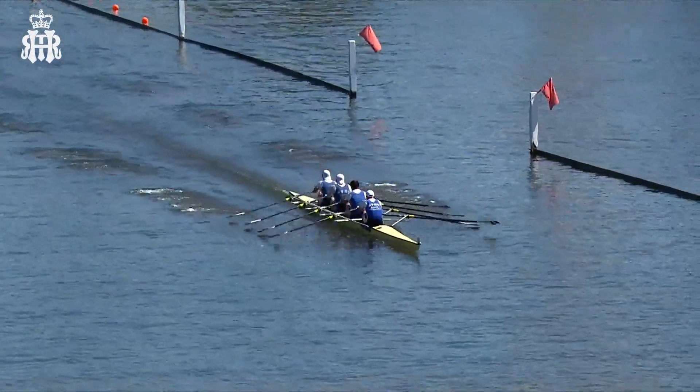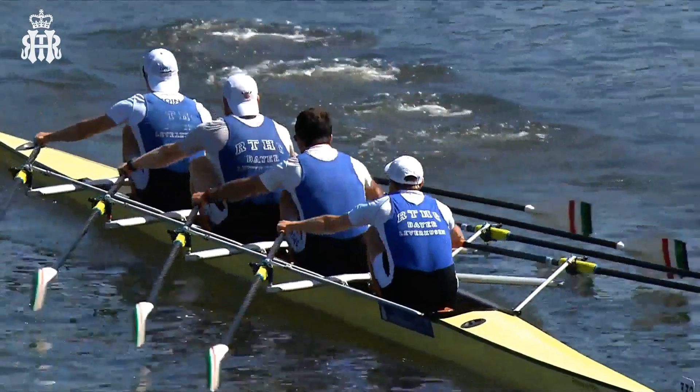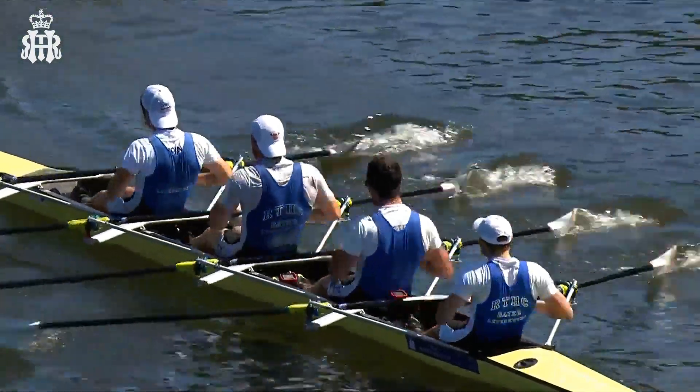The umpire's not going to intervene; they're quite happy. And Agecroft — when you're that far down, you know what's coming your way: dirty water. But good performance so far from the Germans. Bayer Leverkusen winning this one comfortably.